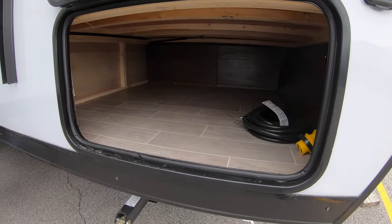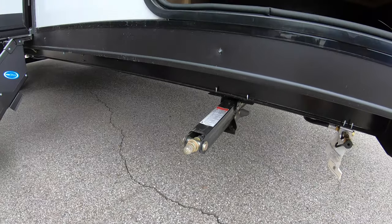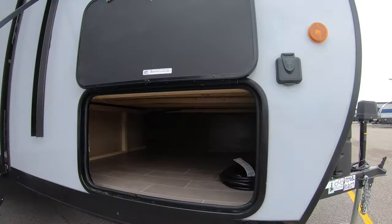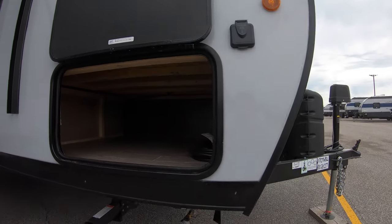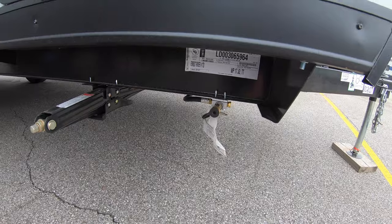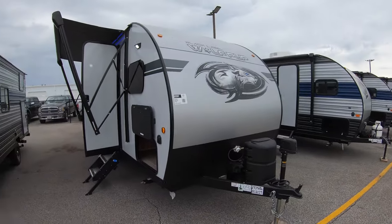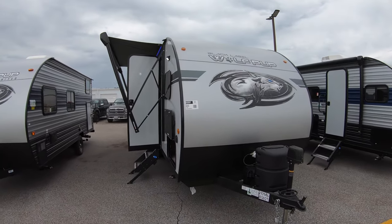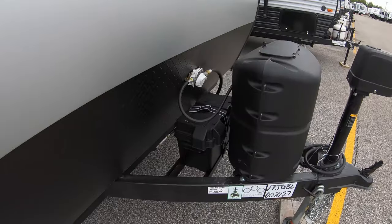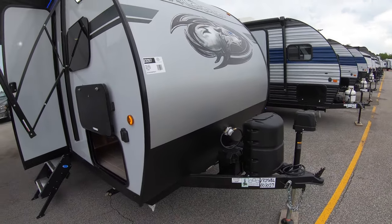Some nice outside storage. Crank down stabilizer jacks in all four corners — you can either crank them down or grab your cordless drill and your three-quarter inch socket to have them down in no time. You have solar prep right here. Don't forget about the outside LP quick connect in case you have your own grill — that's tied right to the LP on the front, and we fill that tank for you. This one does have the juice pack with the 50 amp solar panel on the roof and the 27 series deep cycle battery to charge your 110 fridge.